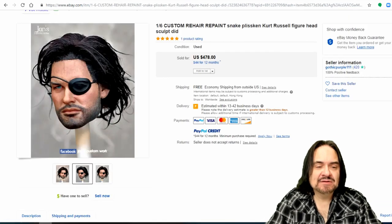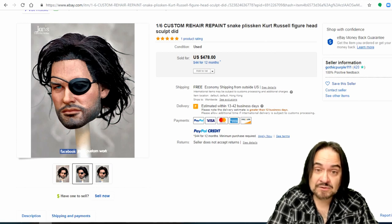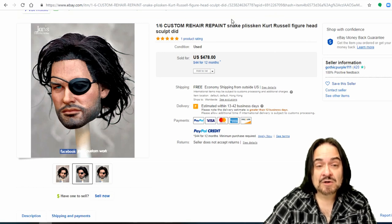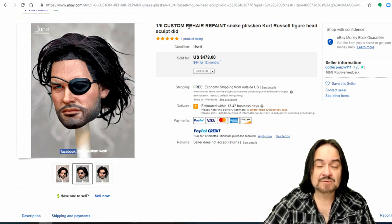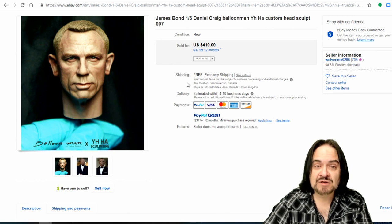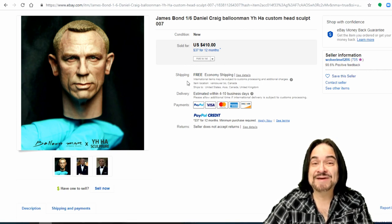The next one is a repaint — they took a pre-existing head, repainted it, sanded down the top where the sculpted-in hair was, and then implanted hair. 478 bucks. Something like this may have taken hours to do, but if you're good at airbrushing, custom repainting won't take very long. And just the heads will sell — $410 for a head that fits on basically a GI Joe body. In some cases these folks will cast the head in vinyl and make hundreds of them, painting them one by one.